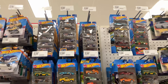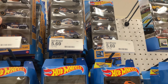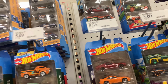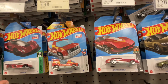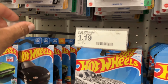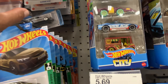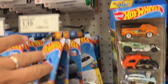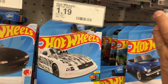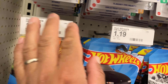All right guys, we got a Target in Daphne, somewhere in Alabama. We are inside and look here — they still have the mud ride Treasure Hunts from last year. There's your treasure right there. They got plenty — one, two, three, four, five, six, seven, eight, nine, ten, eleven, twelve, thirteen still on the pegs, that is crazy. We got some FKs — that El Camino or one of those two. We're strangers to this store so we don't know if it's fresh or not.